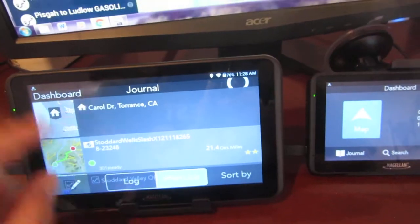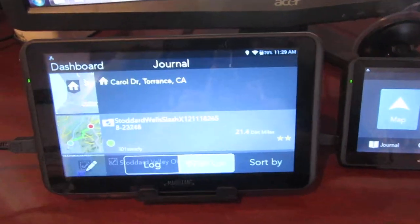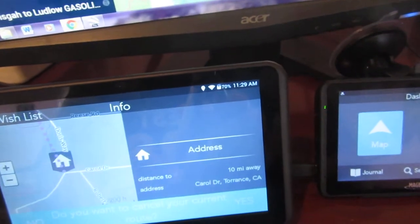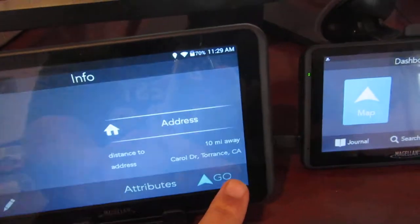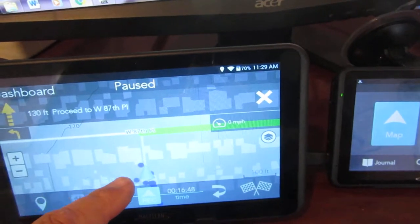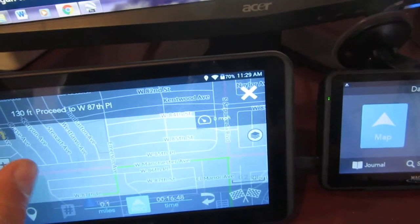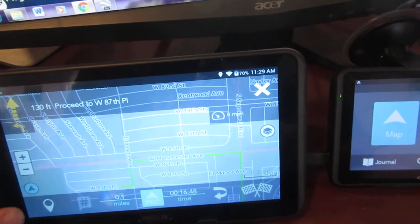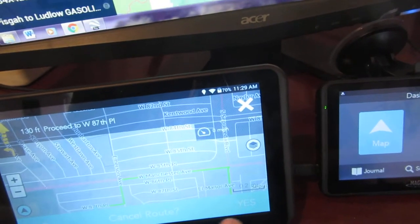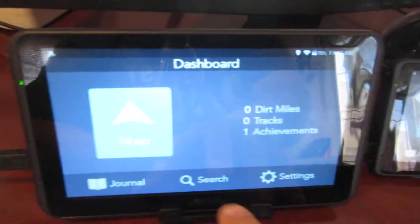In fact, this Carol Drive route is the one I used when I first took it on a test drive — I wanted to go see Christmas lights so I did that Carol Drive. Anyway, click out of here, cancel route, go back to the dashboard. What's interesting is...